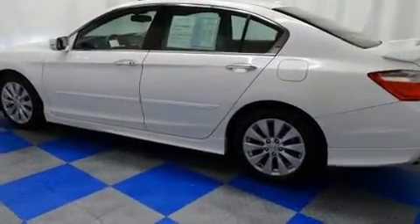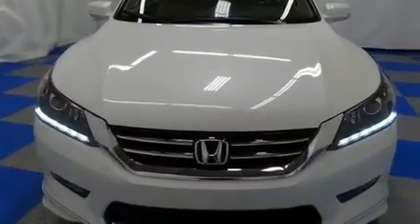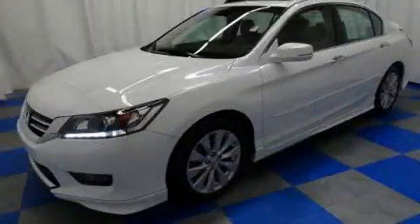Top features include cruise control, an automatic dimming rear-view mirror, lane departure warning, and one-touch window functionality. You and your passengers will enjoy the stereo system, which includes a CD player with MP3 capability and seven speakers, enhancing the audio experience throughout the interior.